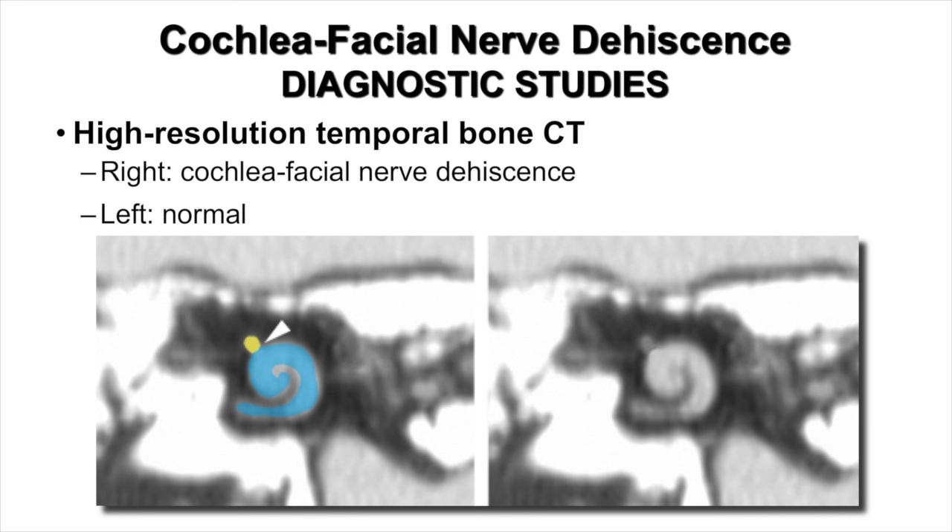Her high-resolution temporal bone CT revealed that she had a right cochlea facial nerve dehiscence. On the left, her facial nerve and cochlea were normal, and she had no other sites of dehiscence seen on CT scan. The image on the left represents an inverted high-resolution temporal bone CT in a Stenvers orientation, with the cochlea colored blue and the facial nerve colored yellow to identify these structures. On the right image, you can see there is no bony separation between the facial nerve and the cochlea, representing her right cochlea facial nerve dehiscence.